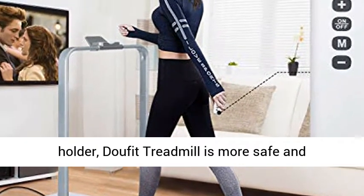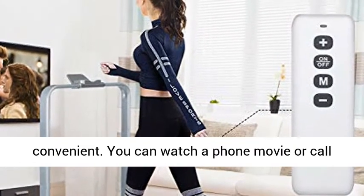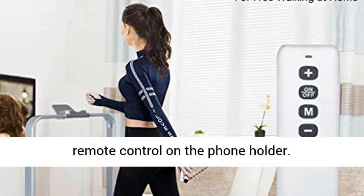Equipped with a handlebar and phone holder, the Doofit Treadmill is more safe and convenient. You can watch a movie or call a friend when running. You can also place the remote control on the phone holder.